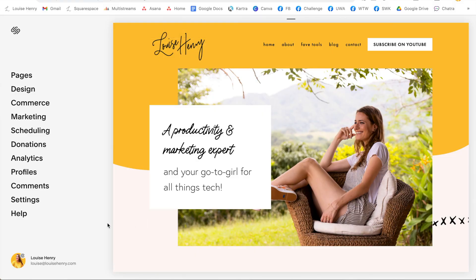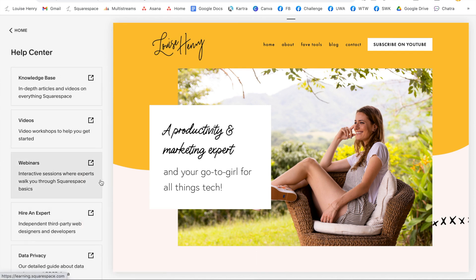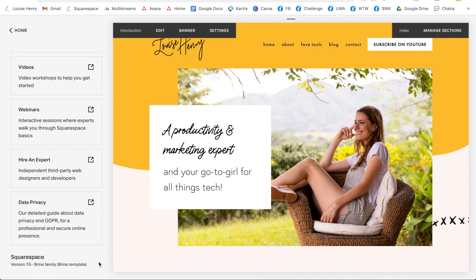This is the latest version of Squarespace, and it makes it even easier for DIYers to create a stunning professional website. If you have already started with Squarespace, you can see what version you're on by logging into your website, then clicking help. Here it will display exactly what version you are on. Keep this in mind as you are watching tutorials on YouTube — make sure that you're always following a tutorial that matches the version of Squarespace you are on.